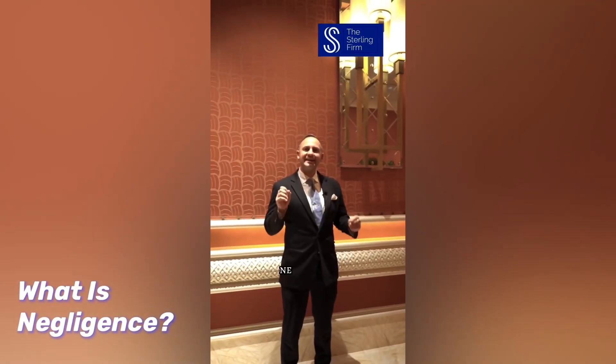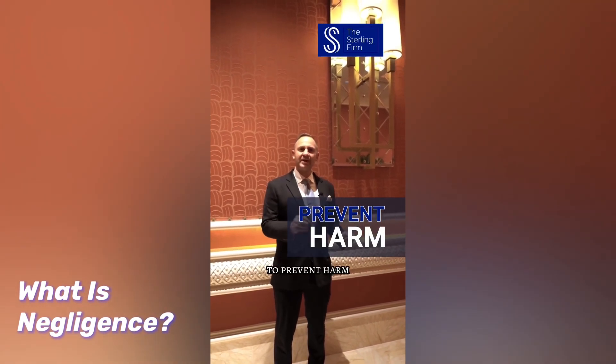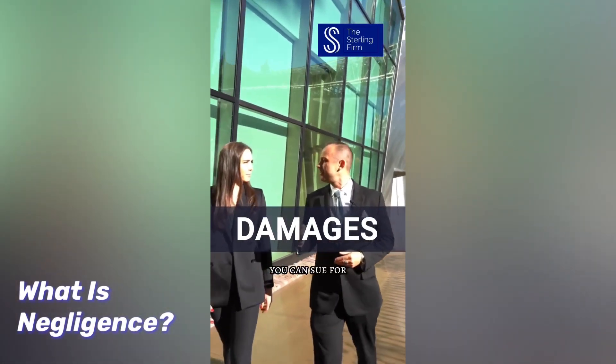Essentially, negligence is the failure to exercise reasonable care to prevent harm to another person. And if you suffered harm caused by another's breach of their duty, you can sue for money damages.